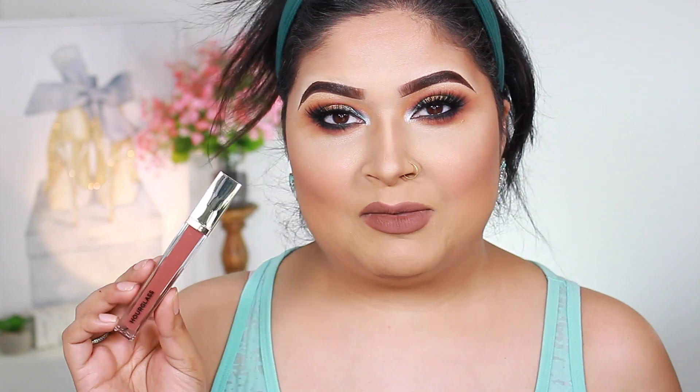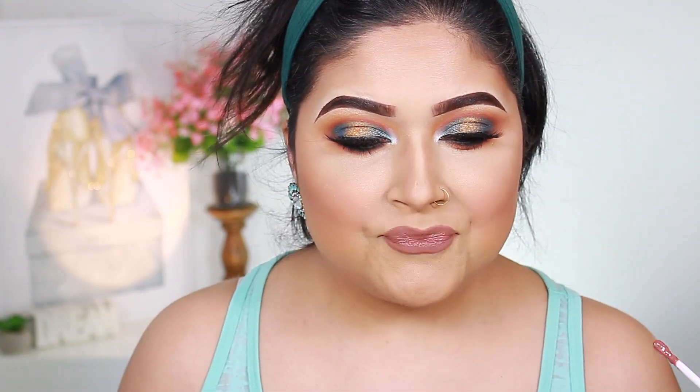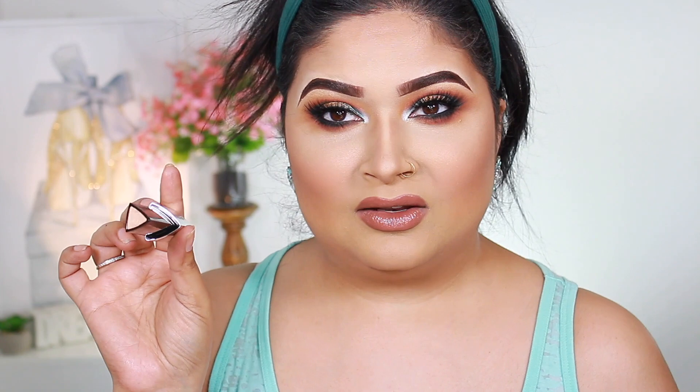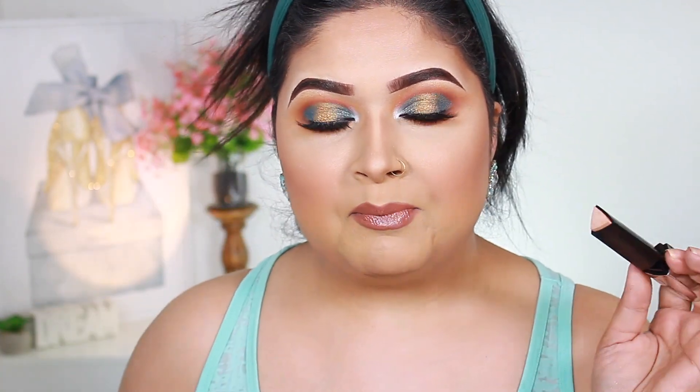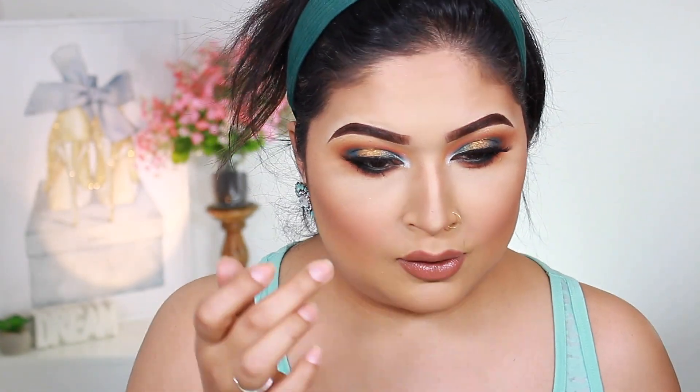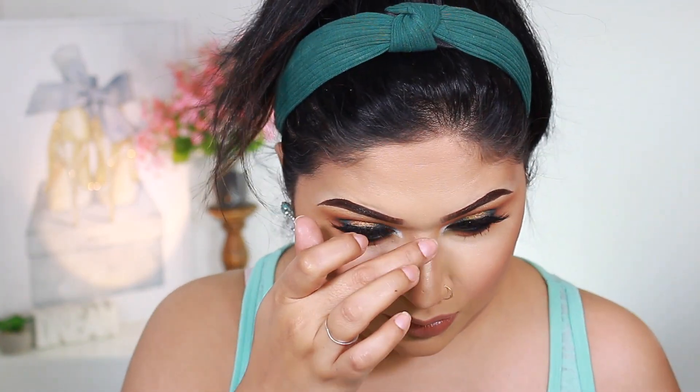The product I'm trying out for the first time is the Hourglass lip gloss in Unreal Dusk — it smells more on the minty side. For highlights, I have two options. The first is the champagne highlight stick from Hourglass Cosmetics, which I got in my Boxycharm. I usually don't go for cream stick highlights on top of my powders, but I'm going to dab a little on my finger and try it.